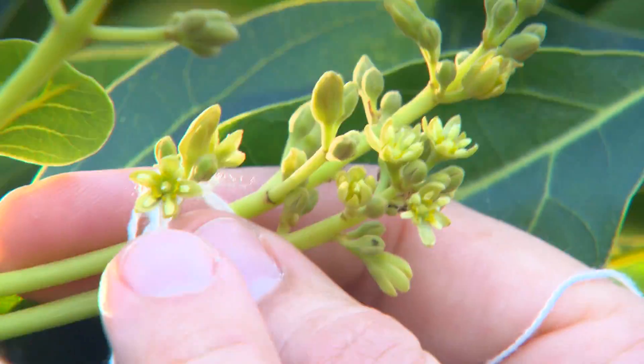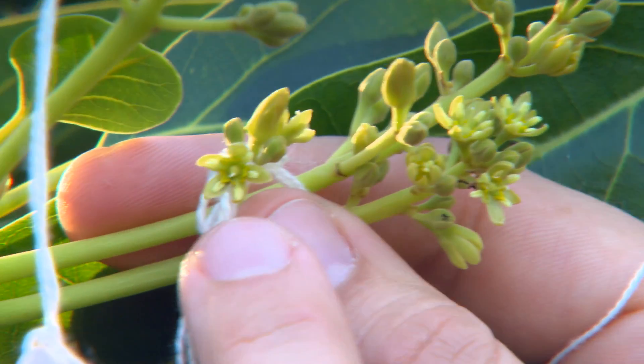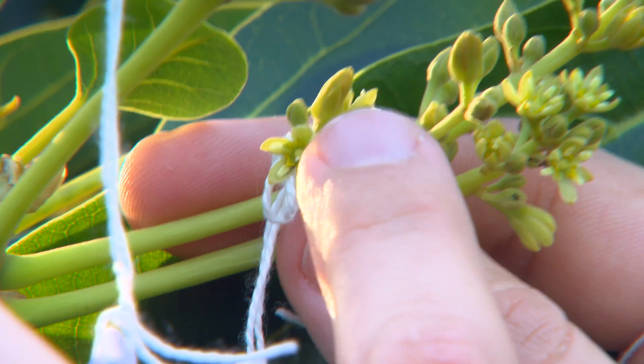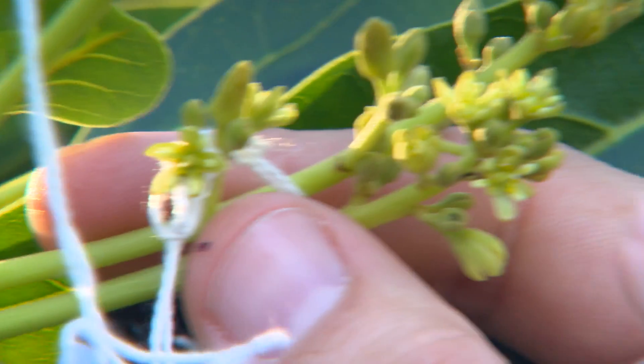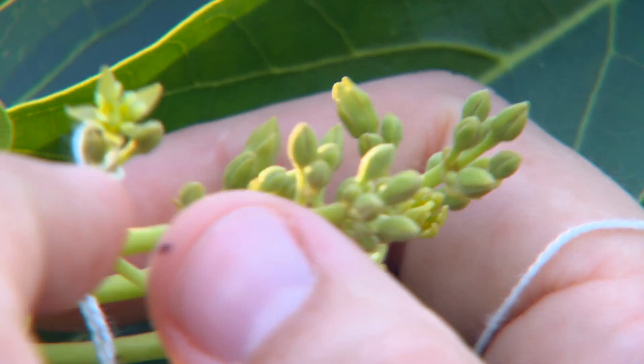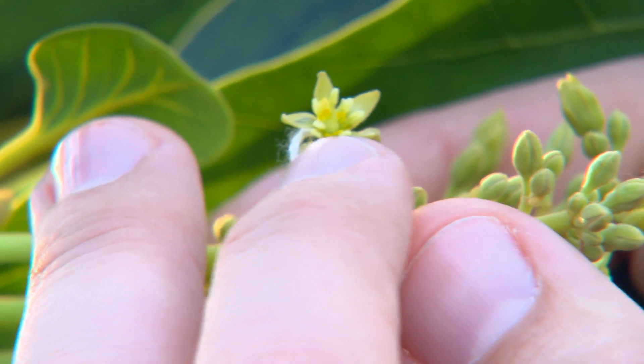This flower here is a female stage flower. You can see the central style sticking up, but all the anthers are just pressed flat against the sides of the petals. These female flowers are now starting to close, and when they open again as a male, those anthers are actually sticking up.